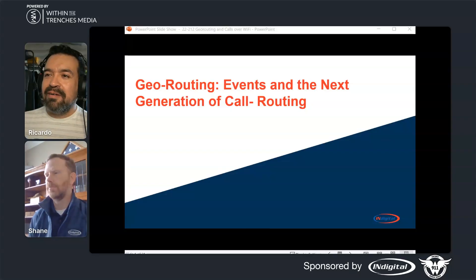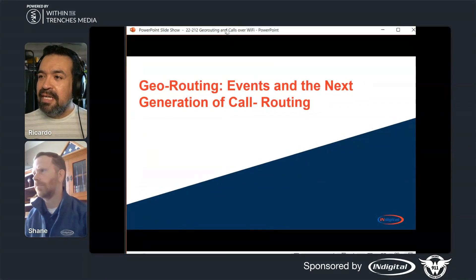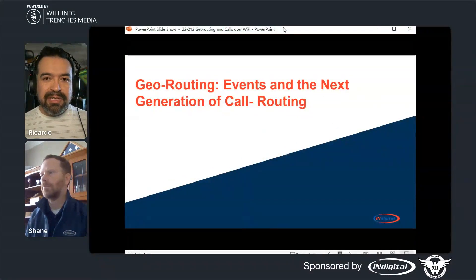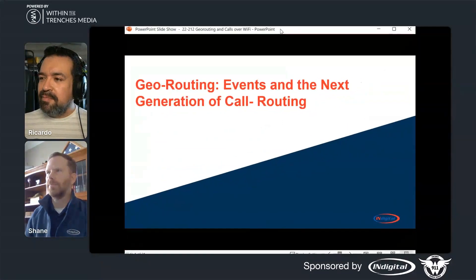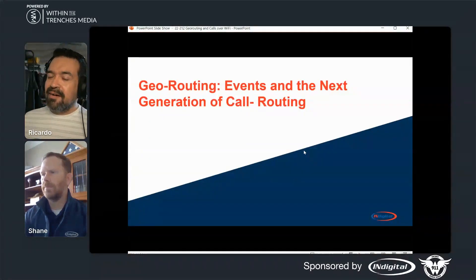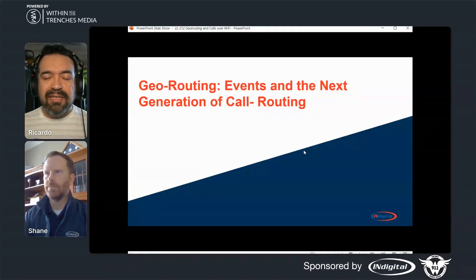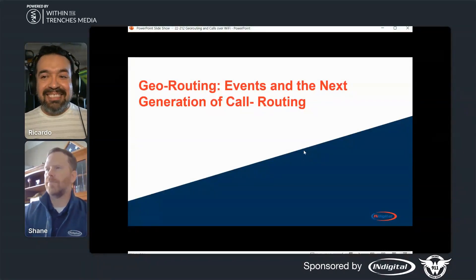Good morning, everyone, and welcome back. We are here for our next session. This is going to be a Diamond Sponsors session — Diamond Sponsors and Digital — and this is going to be location-based routing, a primer. Originally, this was going to be done by Caleb Branch, who is one of the VPs of the company for market management. However, he had a family emergency. So we are here with Shane, and he's going to be filling in. Take it away.